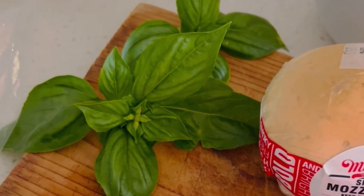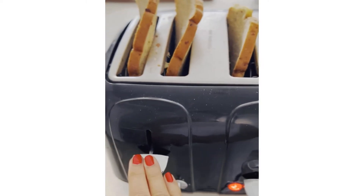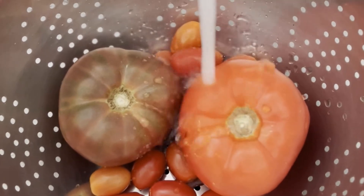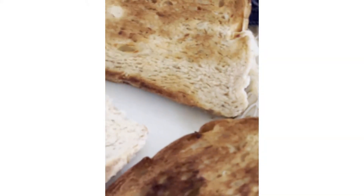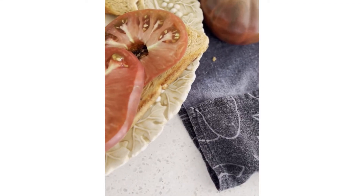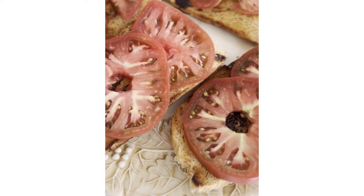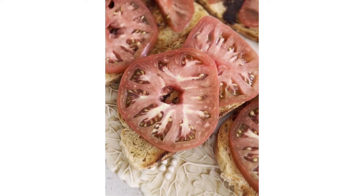The basil is actually from our own garden here. First I'm going to layer the toast with a balsamic vinaigrette with a little Dijon, and a layer of heirloom tomatoes.